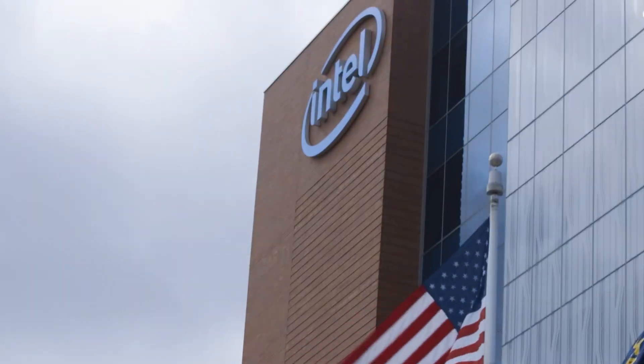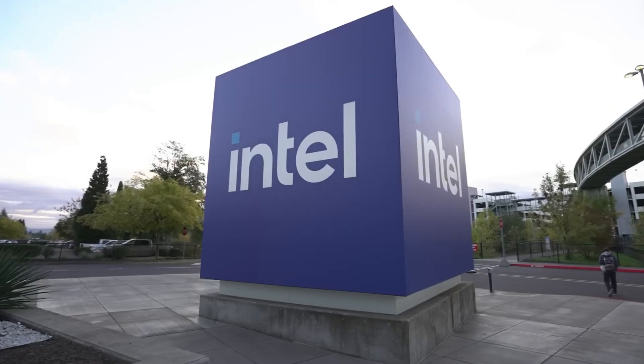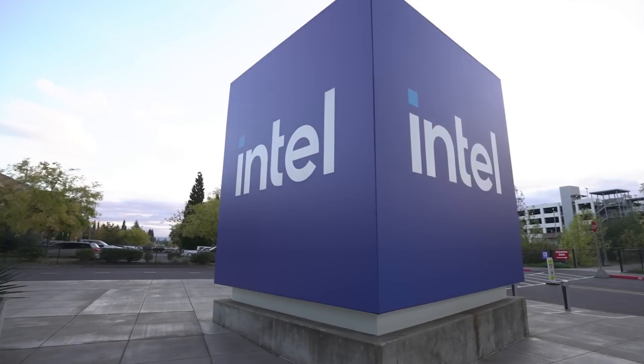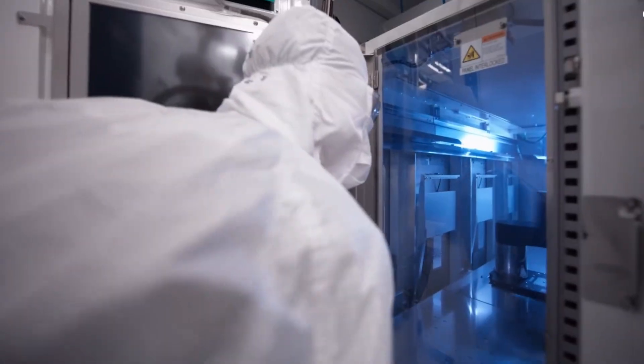In the United States, Intel has repositioned its entire manufacturing roadmap around EUV and the machines that will follow it. Every nation and every company capable of producing state-of-the-art chips depends on ASML. There is no alternative source.